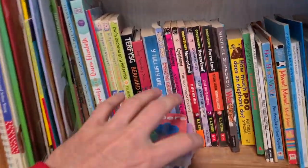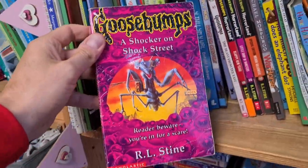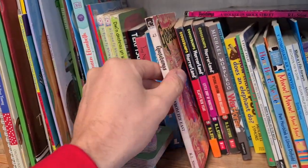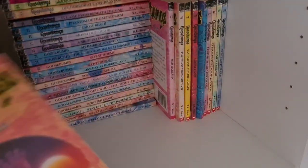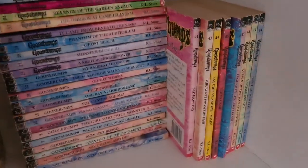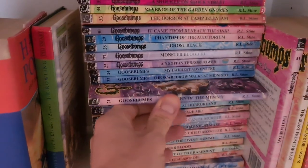Got some old school Goosebumps books on the shelf. Number 21, Return of the Mummy. Number 35, Shocker on Shock Street — I've got that one already, so I'll put that back. Number 43, Beasts from the East. They're cool, 50p each, so we'll get them and add them to the collection if I haven't got these already. Beasts from the East Number 43 — got it already. Return of the Mummy, Number 21 — I need it.